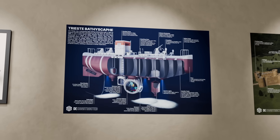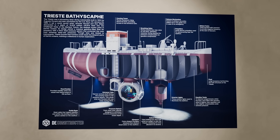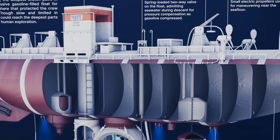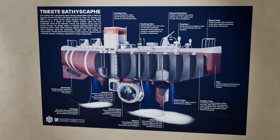Before we dive deeper, we created a poster to go along with this video and we're giving one away. To enter, just like the video, subscribe, and comment below — what surprised you the most about the Trieste? We'll announce the winner in the next upload, and if you'd like to grab one now, the link is in the description.